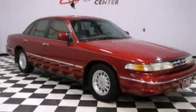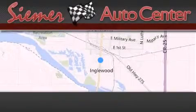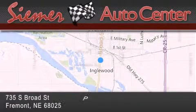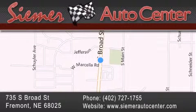Please call us today for more information on this great vehicle. Cimar Auto Center is located at 735 South Broad Street in Fremont. Our goal is to exceed all of your expectations to ensure that you'll return for future visits.